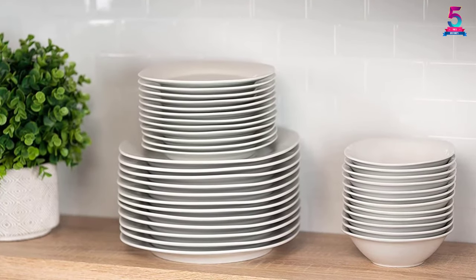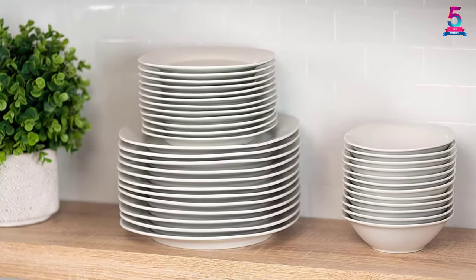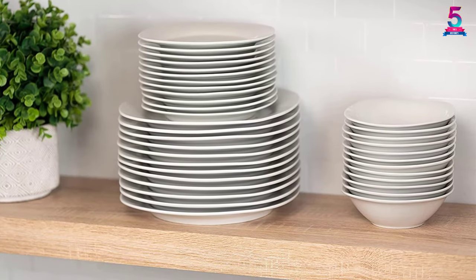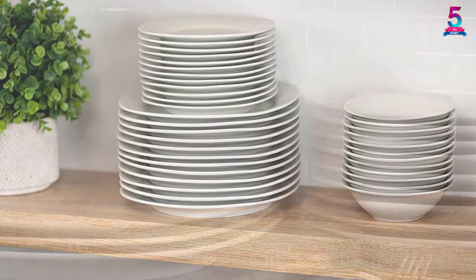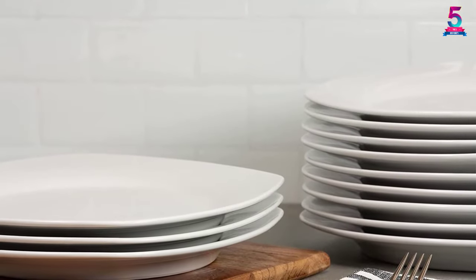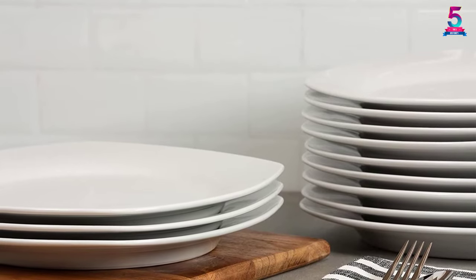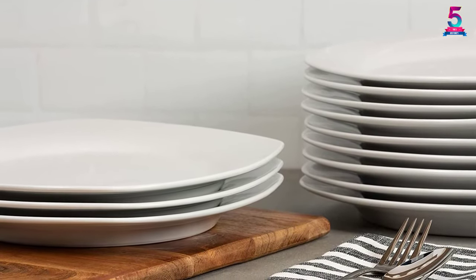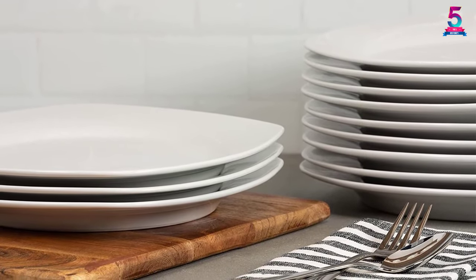The material used to make these plates is porcelain, which makes them durable and sturdy for long-term use. They can also be used in the microwave or oven. The set comes with a variety of styles including cereal bowls, dinner plates, mugs, and salad plates. You also have shape choices including square, round, and coupe.